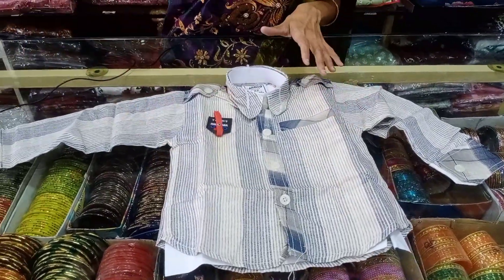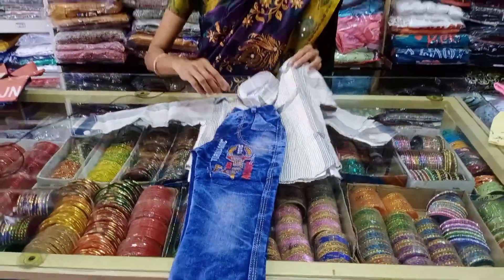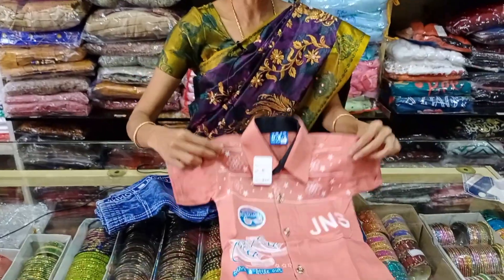Cotton shirt with jeans pants, cotton pant. Cotton shirt with cotton pant. Size 16-18 length, 32 size.